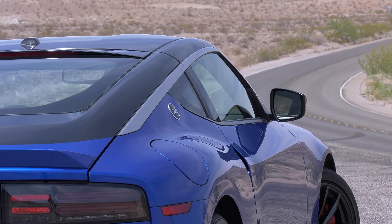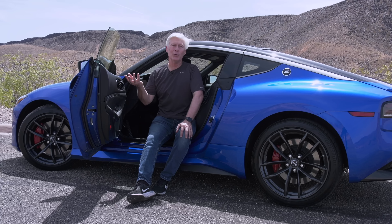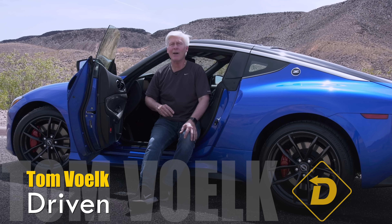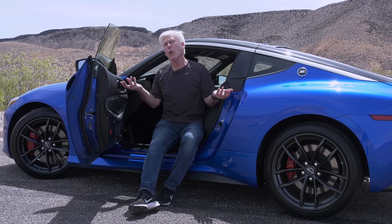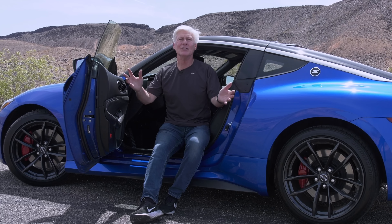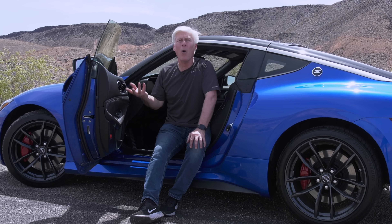Generation 7 sounds like a lucky number. However, this Z is not completely all new. It rides on the same architecture as the outgoing model, and before the editor starts reaching for the sad trombone sound, note that it has been modified. Torsional rigidity is up by about 11%. And by doing this, Nissan keeps the Z affordable, and I think we all want that.